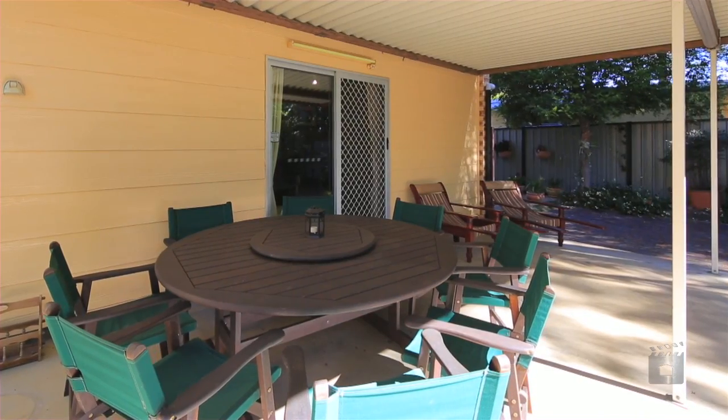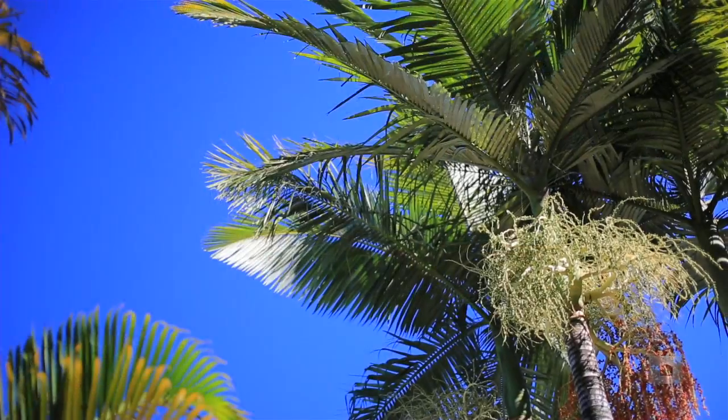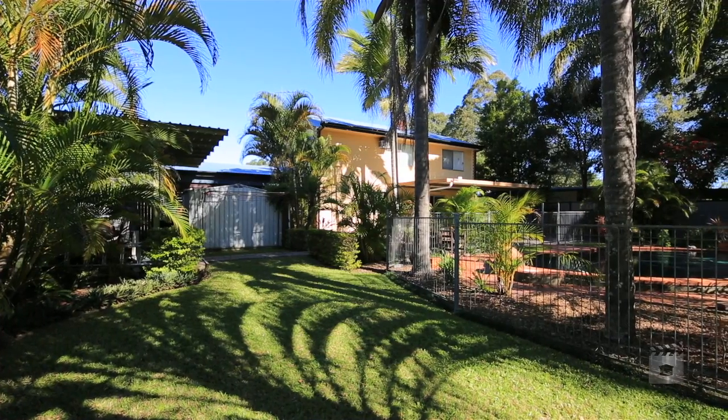Speaking of entertaining, the undercover pergola overlooks the in-ground pool surrounded by tropical palm trees. We look forward to meeting you at our open homes.